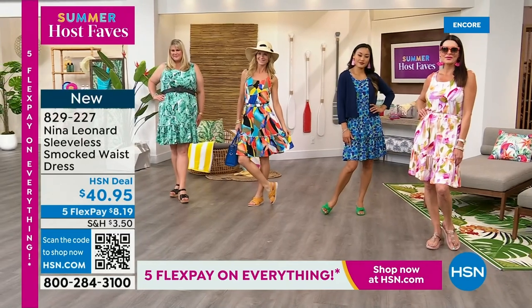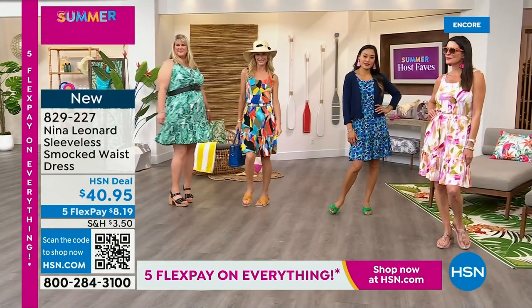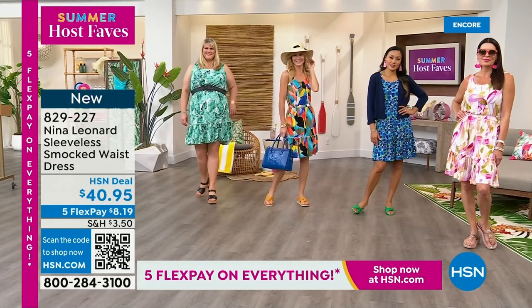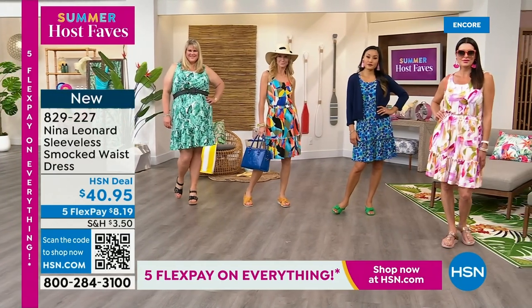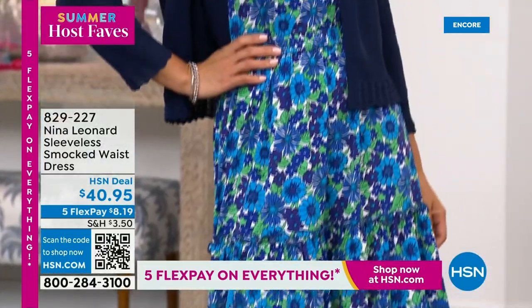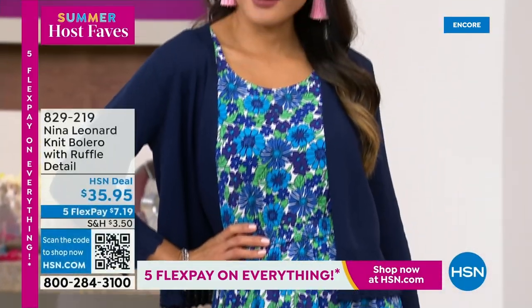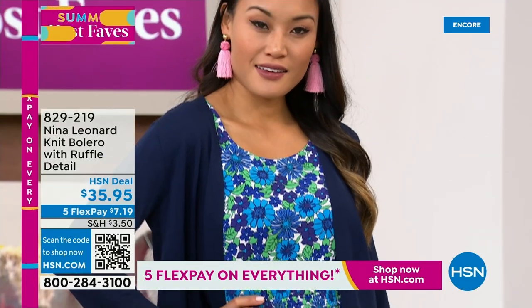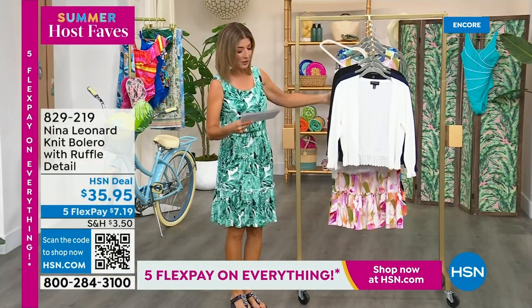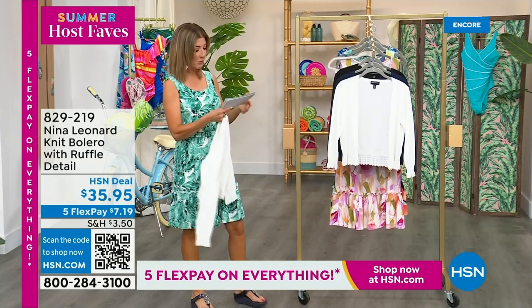I think it's a fabulous dress. I can't decide what print I like best — I was actually really torn before the show. Do I do the almond, the blue, the black, or the green? They're all great. And they're all on five flex pay. We do have the bolero for you as well — if you want a little extra arm coverage, it comes in black, ivory, or navy. 19 inches, the center back length. This one features the most beautiful lace accents.